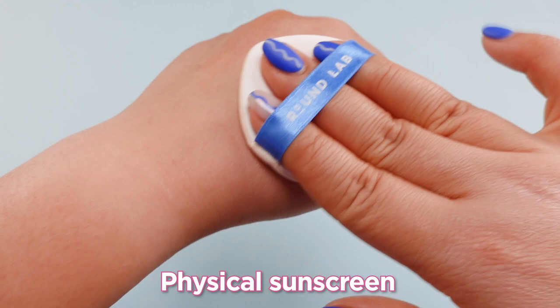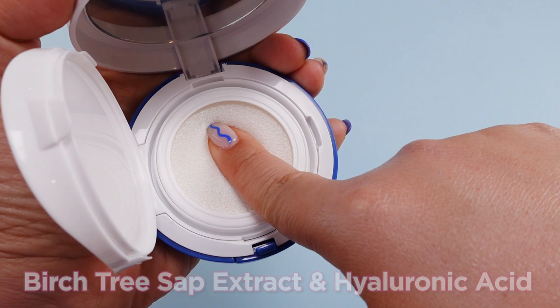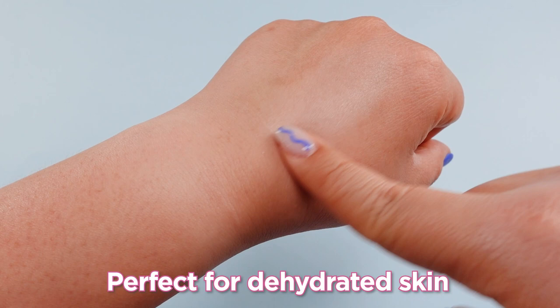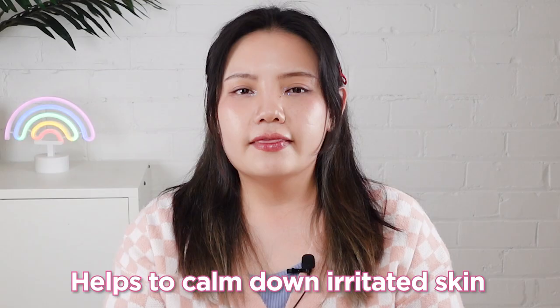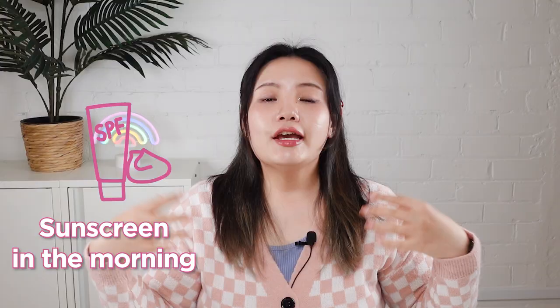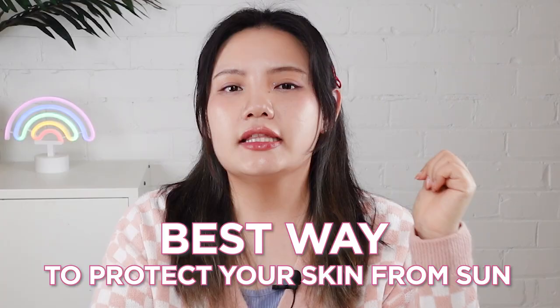Even though it is a physical sunscreen, it doesn't even leave a white cast. The key ingredients are birch extract and hyaluronic acid for intense hydration, making it perfect for dehydrated skin. Because it's often the case that when we're out in the sun, we get a really drying feeling, and if you get redness, don't worry — it comes with a lot of soothing ingredients such as aloe vera, thistleaf extract, Mugwort leaf extract, and cowl extract, which help calm down irritated skin. Using sunscreen in the morning and using a cushion for additional protection when you're out in the sun is the best way to protect the skin.